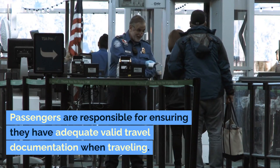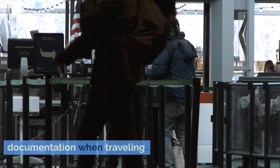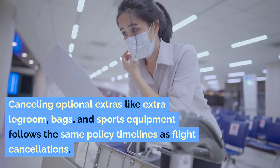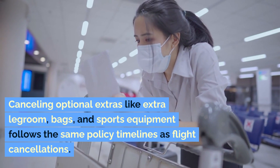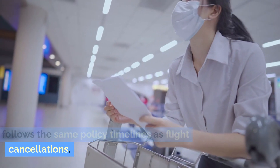Passengers are responsible for ensuring they have adequate valid travel documentation when travelling. Cancelling optional extras like extra legroom, bags, and sports equipment follows the same policy timelines as flight cancellations.